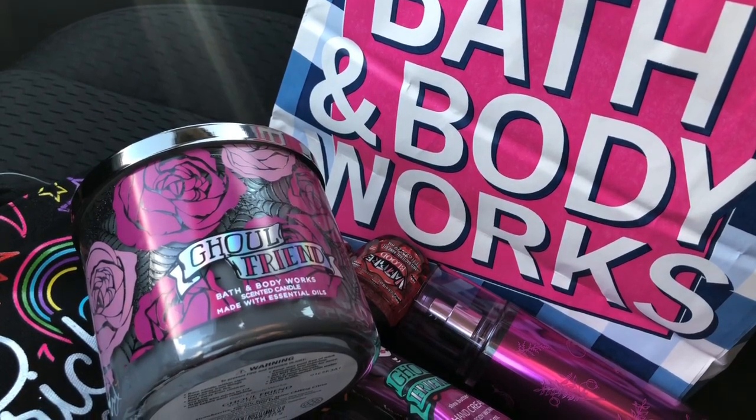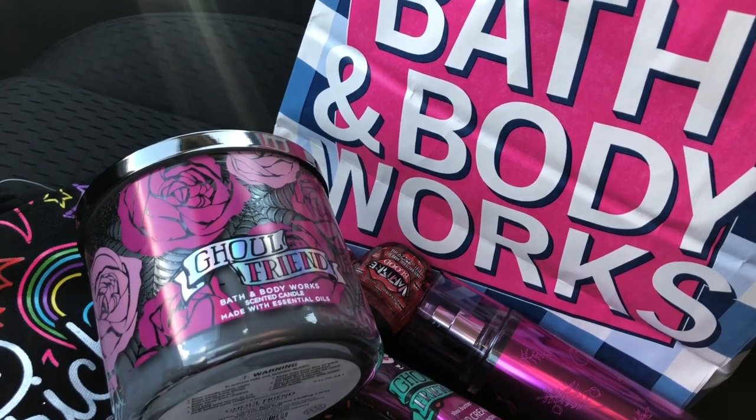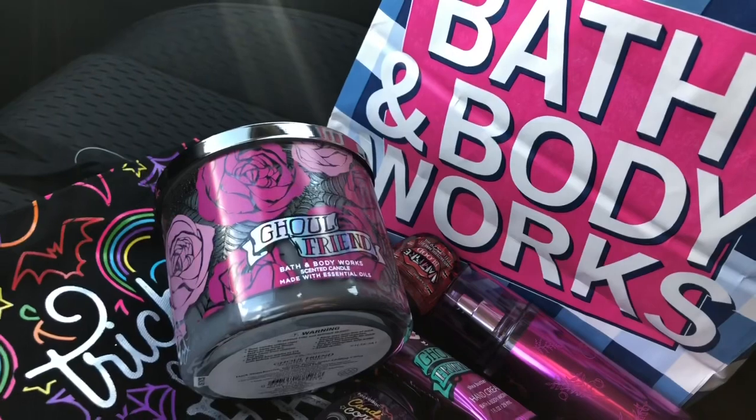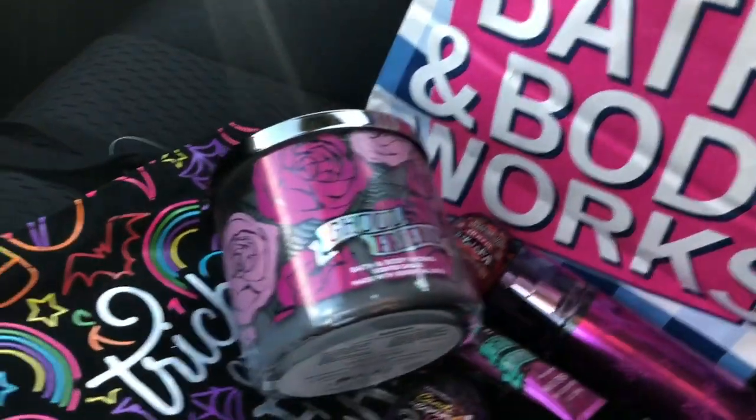I hope you liked the Halloween haul. Let me know if you've gotten anything from Bath and Body Works yet in their Halloween section, and let me know what your favorite thing is that I got. If you like the body care this year, what's your favorite? Subscribe if you're new and thanks so much for watching.